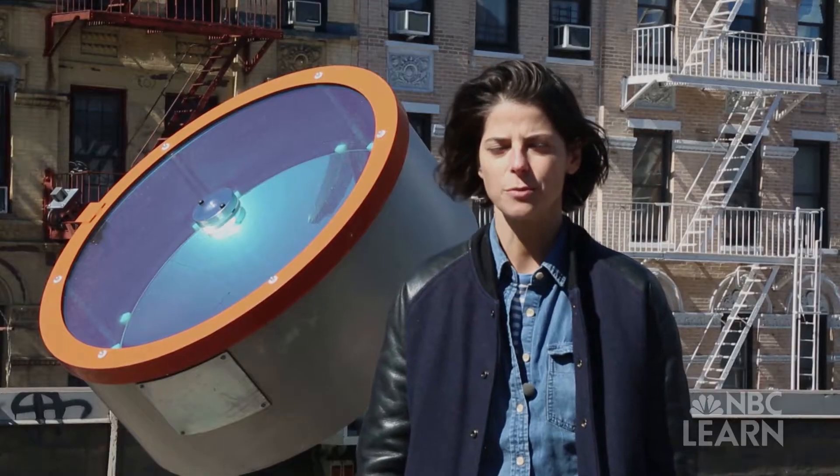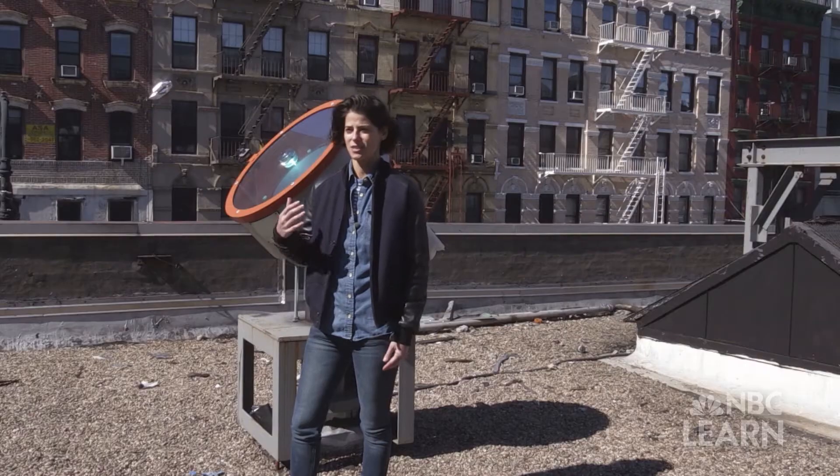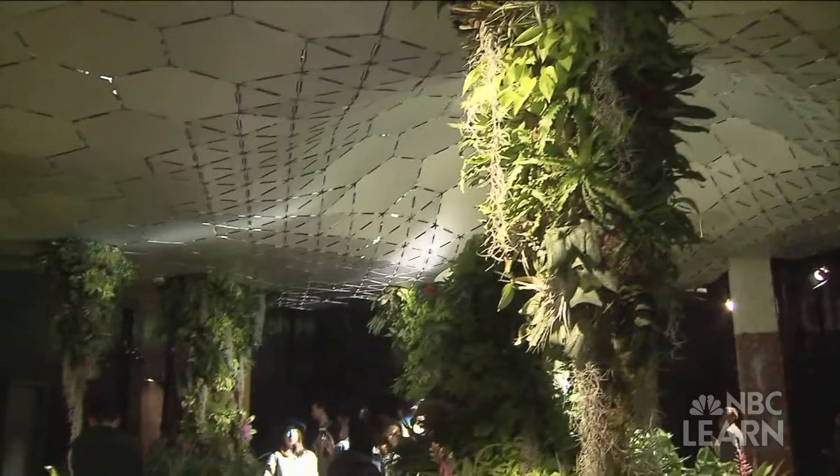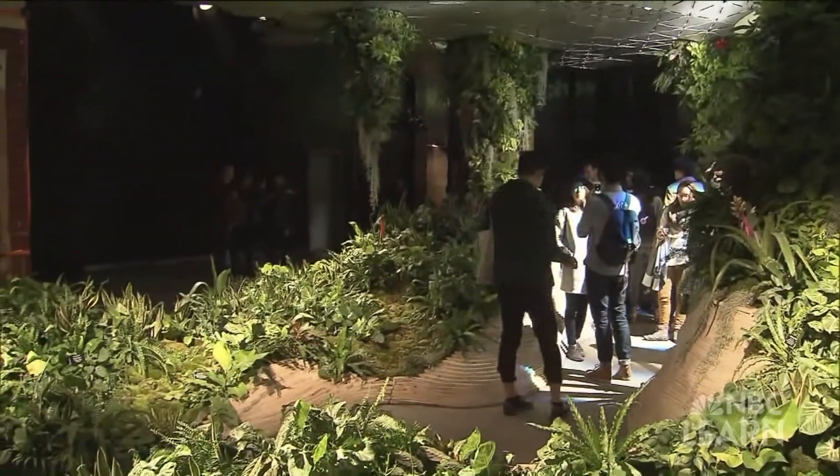So we're able to bring in a huge amount of full-spectrum natural sunlight. When we have sunlight outside we have sunlight inside, but if it's cloudy or nighttime then we won't see that sunlight coming in.